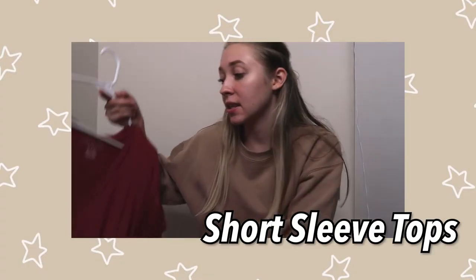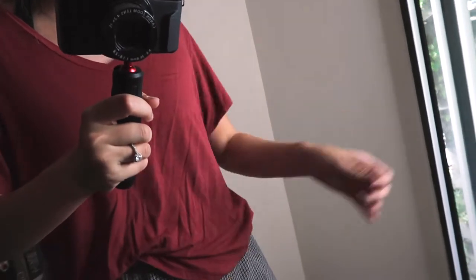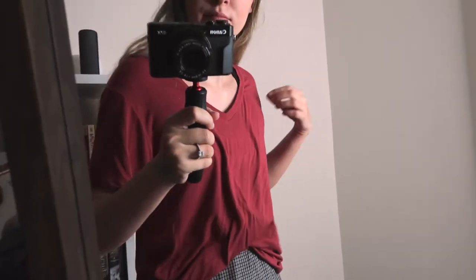Next we're going to go into short sleeve tops. This is a soft and sexy shirt from American Eagle in a size extra small. I personally am not a true fan of the material of these, but I did really like this red color — I don't really have red in my closet, so I thought that one was cute.